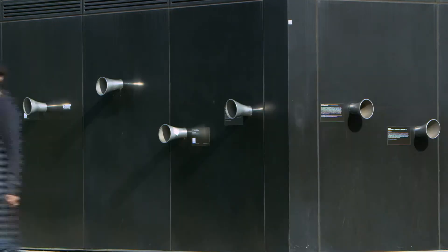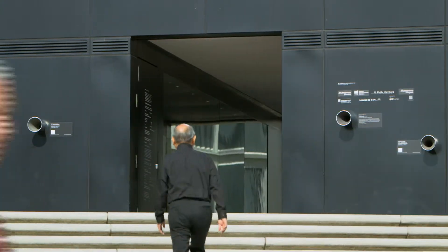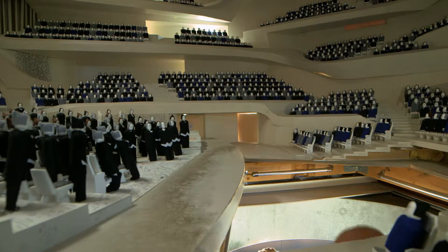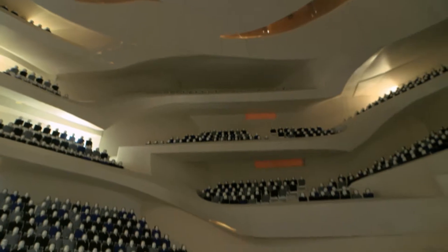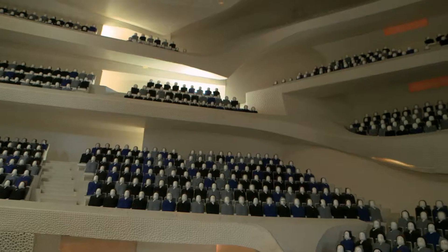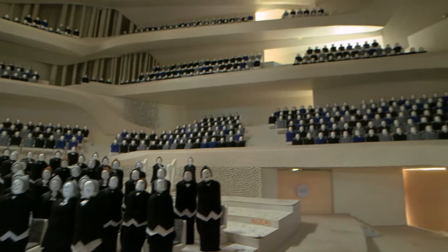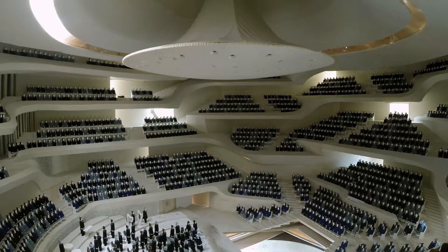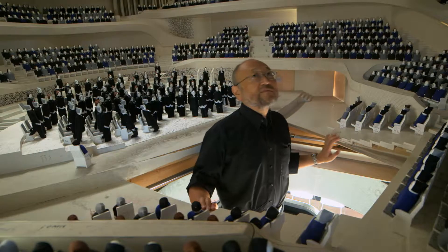They tested the shape with computer simulations to show the acoustics work in theory, but there is only one way to really check it: build it in a one-tenth scale model. This model took six months to build — every detail is accurate, even the tiny felt hats on the 2,100 model people, which absorb sound in a similar way to hair. One of the most important purposes of this one-tenth scale model with actual sound is to detect detrimental echoes.